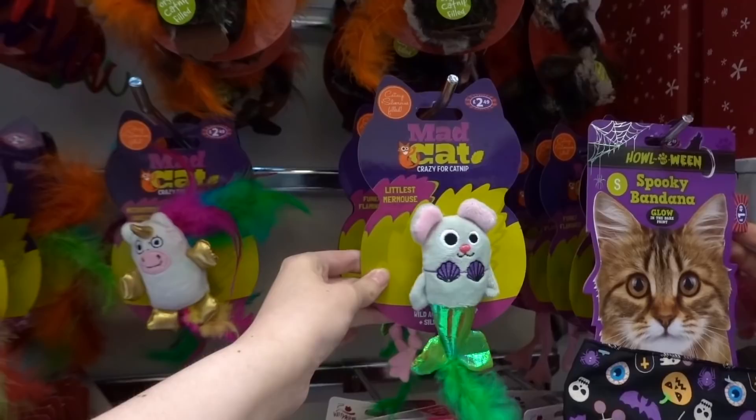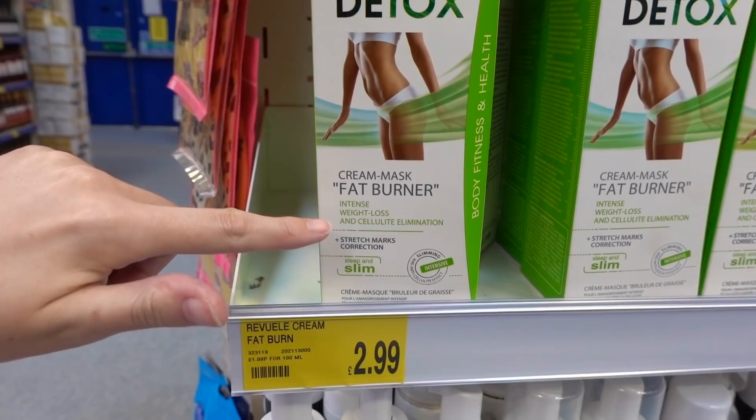I just found this Slim and Detox fat burning cream. Apparently you leave it on overnight and it will intensely burn fat and reduce your cellulite.